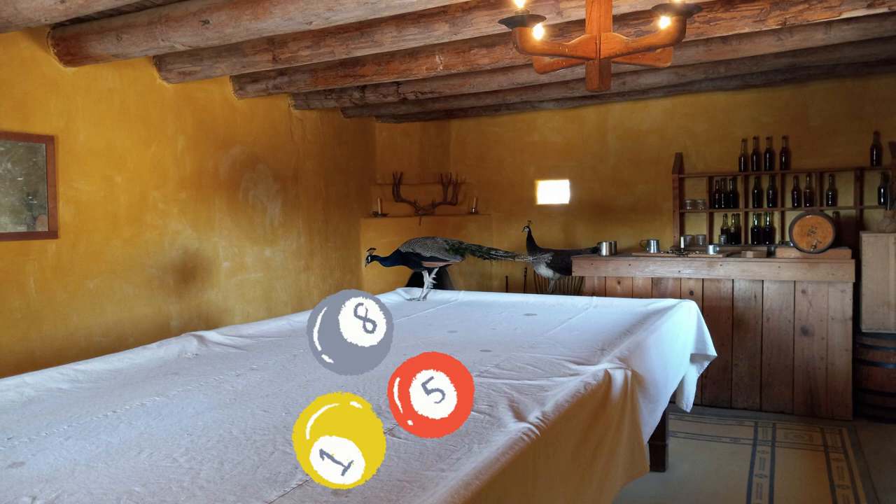Let's play some pool, peacocks. After playing pool with the peacocks, everybody is much happier, and the youngest member of our party was talking about building a replica of Bent's Old Fort in Minecraft. We shall see if that actually happens.